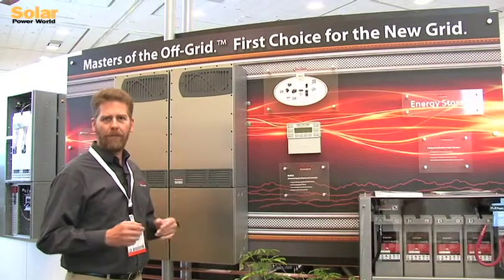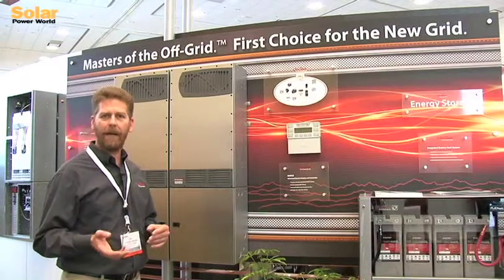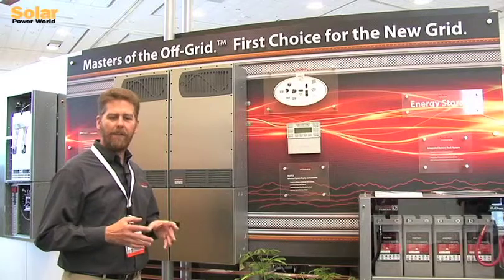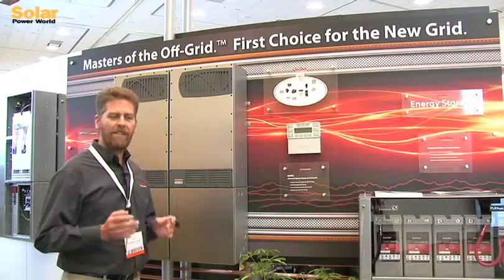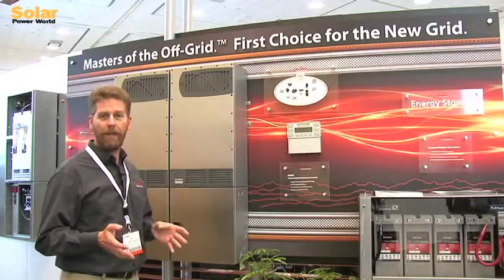There are two power modules for high efficiency, both at low power level as well as high power level. It also provides redundancy. We know that with battery-based systems and standalone applications, the power system is not just a convenience — it is the lights, communication, refrigeration, water. It is a critical component.